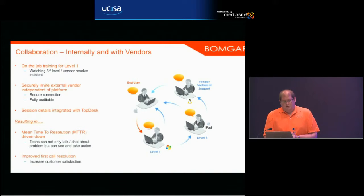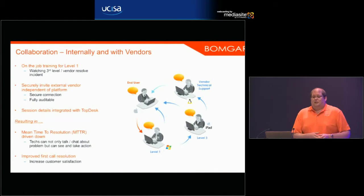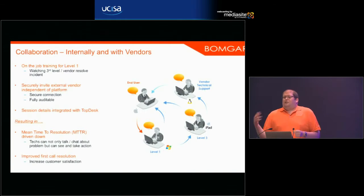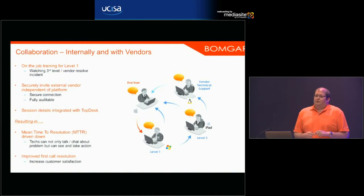They integrated Bomgar with TopDesk, which meant all interaction from every Bomgar session was written into a TopDesk incident related to that issue. They could bring vendors in in a controlled way, record everything that happened, and it all got written into the ticket. TopDesk became a single point of truth in their environment — even if the service desk agent was having a busy day and didn't add many notes, all the chat transcripts and session activity were automatically written back into the ticket.